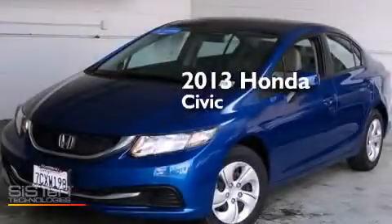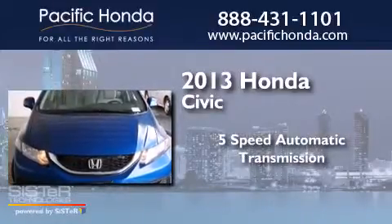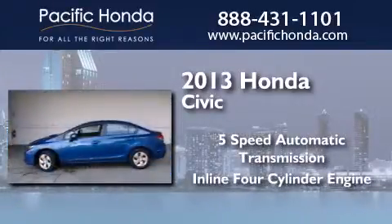This is a 2013 Honda Civic. This car has a 5-speed automatic transmission and an inline four-cylinder engine.